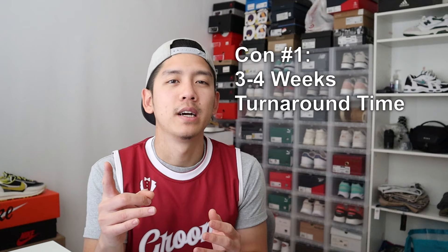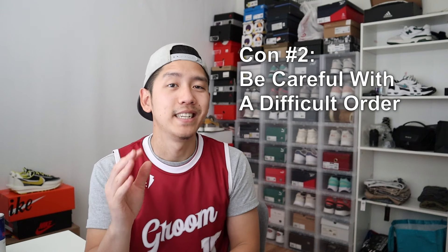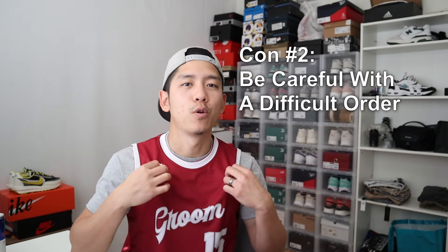Now the cons, which aren't even that bad. Con number one is that the turnaround time is about three to four weeks, which is expected given it's customized and they do a quality job, so just expect your product might take a couple of weeks to arrive. This website might not be for you if you need something immediately. Con number two is that they did mess up my order — they confused the groom jersey and the groomsmen jerseys and forgot to give me one. However, they were very responsive about it, apologized, and got it to me not long after. If you have a complex order, just be very communicative and careful.